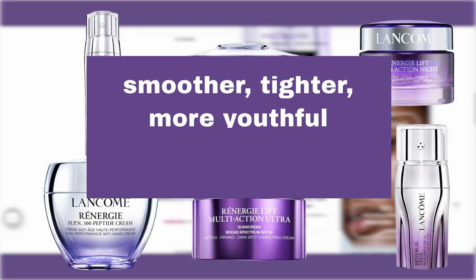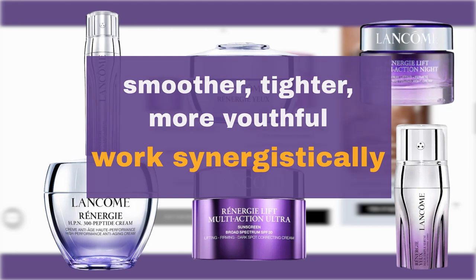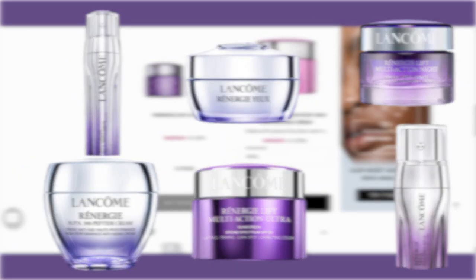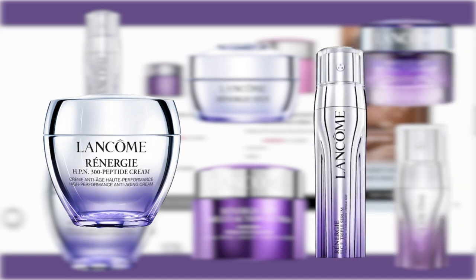From potent serums to rich creams, each product in the Renergie line works synergistically to deliver visible results. Now let's discuss the performance of two core products in this line: the Renergie HPN 300 Peptide Cream and the Renergie HCF Triple Anti-Aging Serum.